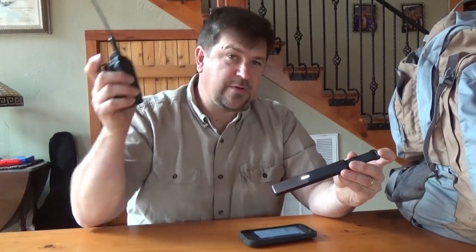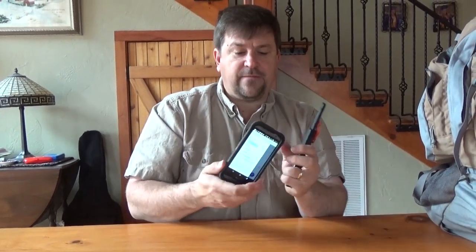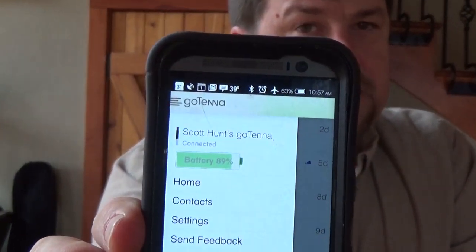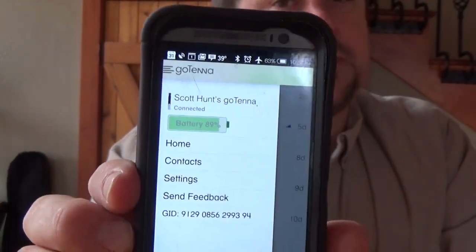Let me tell you what it does. It is basically a MURS radio. I have the same frequencies programmed into this MURS radio as are in here — the MURS radio frequencies, there are five of them. What this allows me to do is basically tether my phone, connect my phone to this antenna — which is really a radio — through Bluetooth. There's an app called the goTenna app.